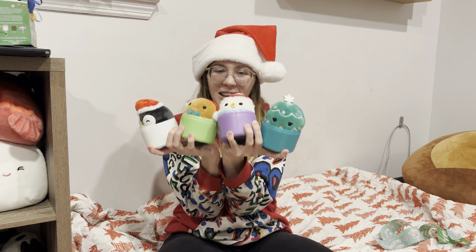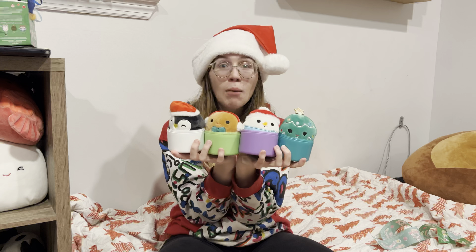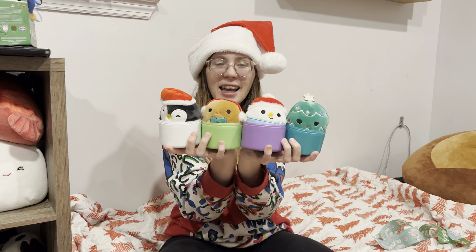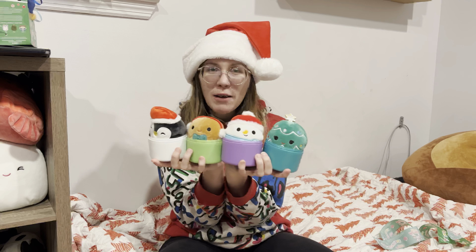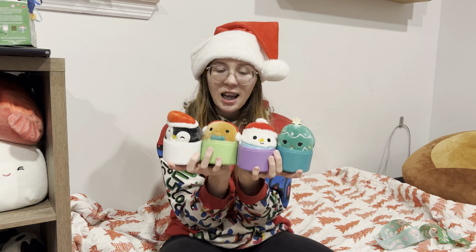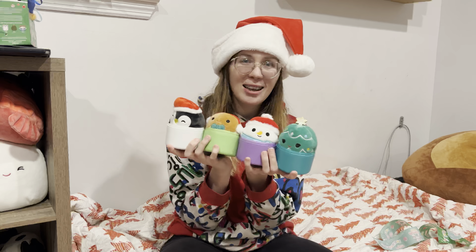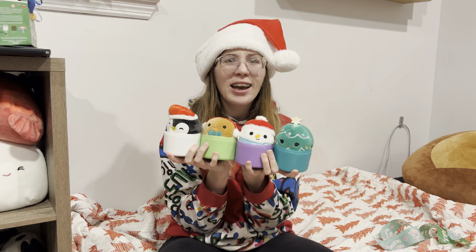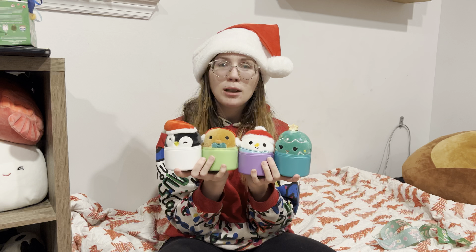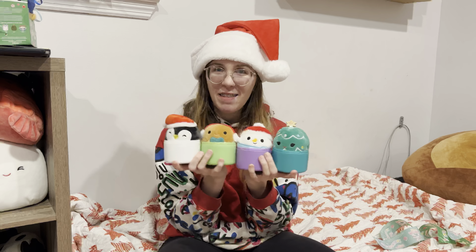Here you guys have it — all 4 of the Squishmallows I got today in the capsules. Make sure you comment down below and let me know which one is your favorite. I actually think my favorite is Luna with the wreath. I love the gingerbread, but he's super simple in this design — I love when not much is going on, but this one has a special place in my heart. Let me know what y'all think in the comments. If you made it this far in the video, comment down below the word 'wreath.' But with that being said, this is it for today's video — we'll see you next time. Bye!